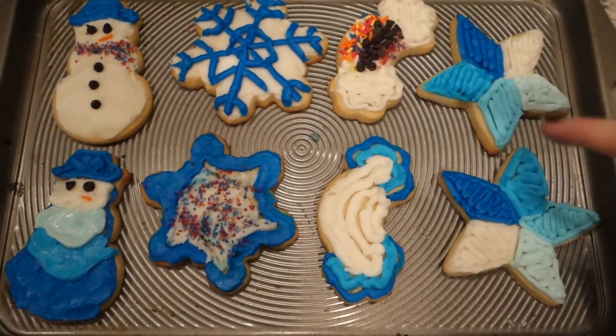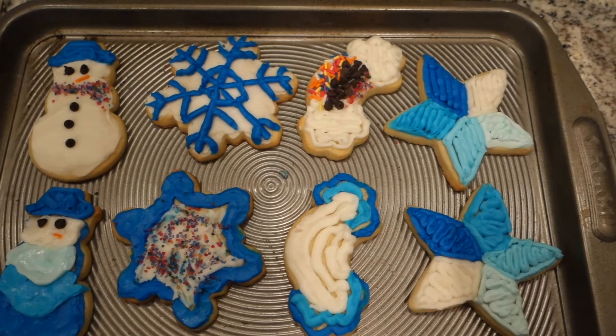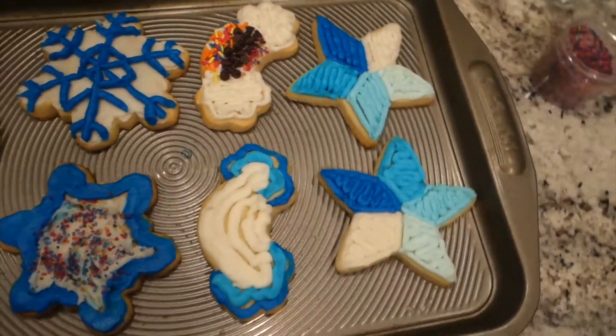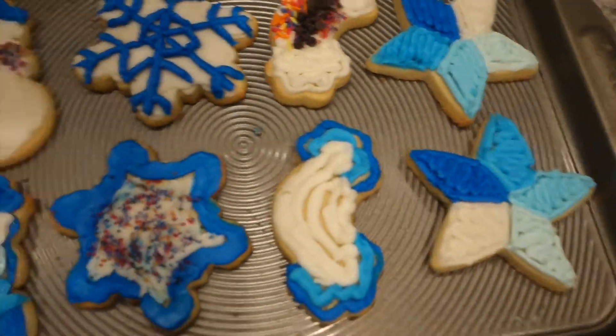We're just going to show off these two because these are the prettiest. Thanks so much for watching the sped-up version. And we will sign off with my face. Thanks so much for watching Vlogmas Day 8. I hope you're having fun — we're almost a third of the way through, and can't wait until tomorrow. Bye, everyone!